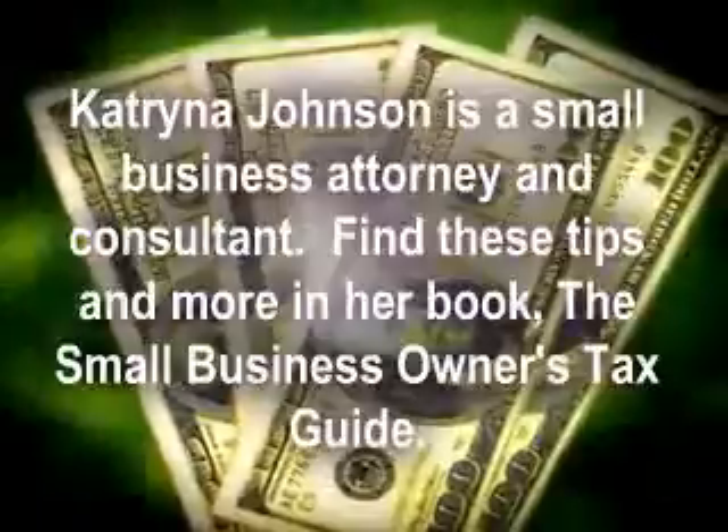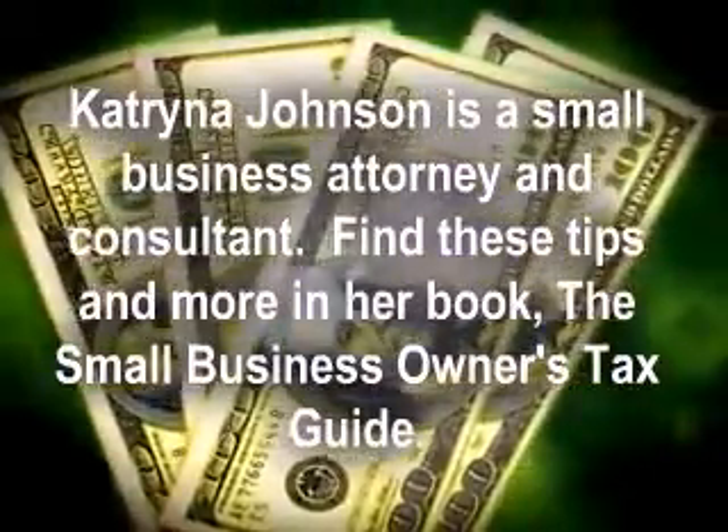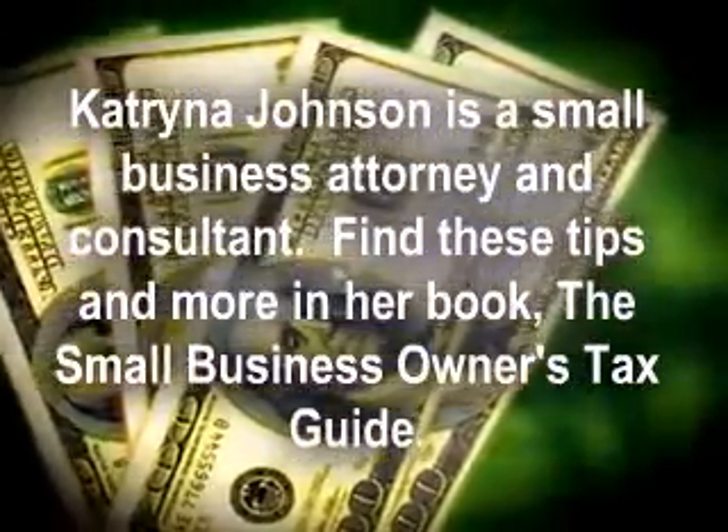Katrina Johnson is a small business attorney and consultant. Find these tips and more in her book, The Small Business Owner's Tax Guide.